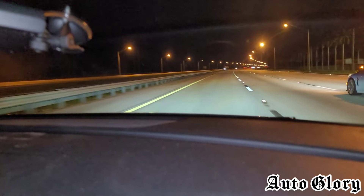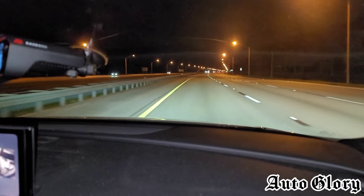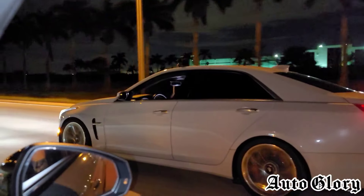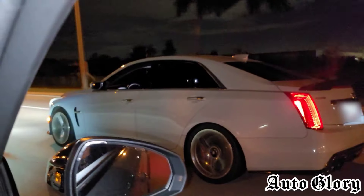Alright guys, on to round two. We are going to do a 60 roll. As soon as it straightens out — are you ready? Ready. Let's go. 1, 2, 3! Got them on the top end. Good race.